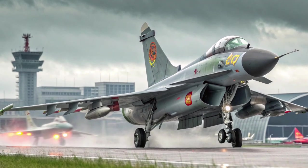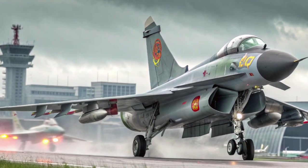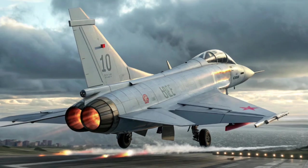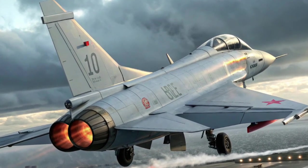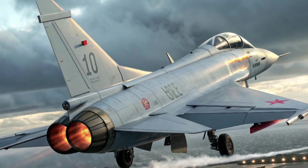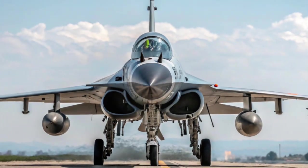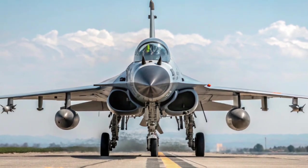Strategic Importance: The J-10C plays a critical role in China's Air Force doctrine, balancing affordability, versatility, and technological edge. It serves as a bridge between older platforms and the fifth-generation J-20, providing mass and reach across China's vast defense perimeter. For export customers like Pakistan, it offers a potent deterrent in regional conflicts, allowing smaller air forces to field a capable, modern fighter at a fraction of the cost of Western counterparts.